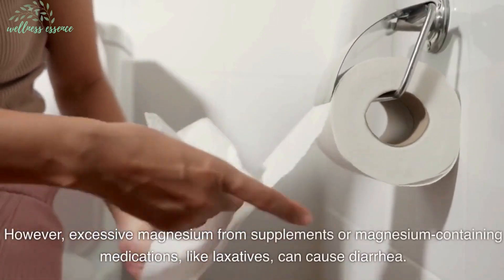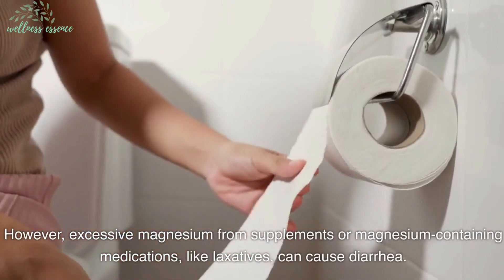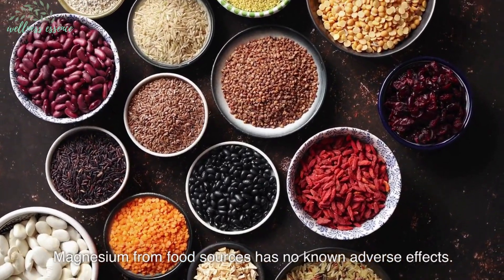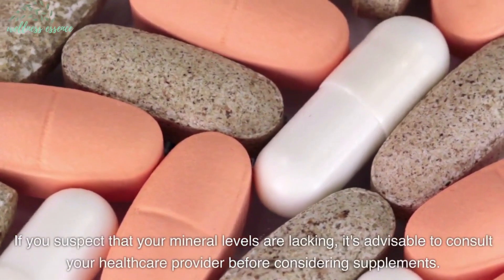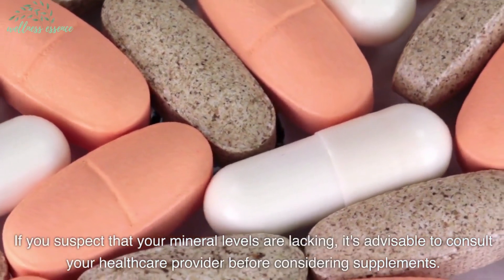However, excessive magnesium from supplements or magnesium-containing medications, like laxatives, can cause diarrhea. Magnesium from food sources has no known adverse effects. If you suspect that your mineral levels are lacking, it's advisable to consult your healthcare provider before considering supplements.